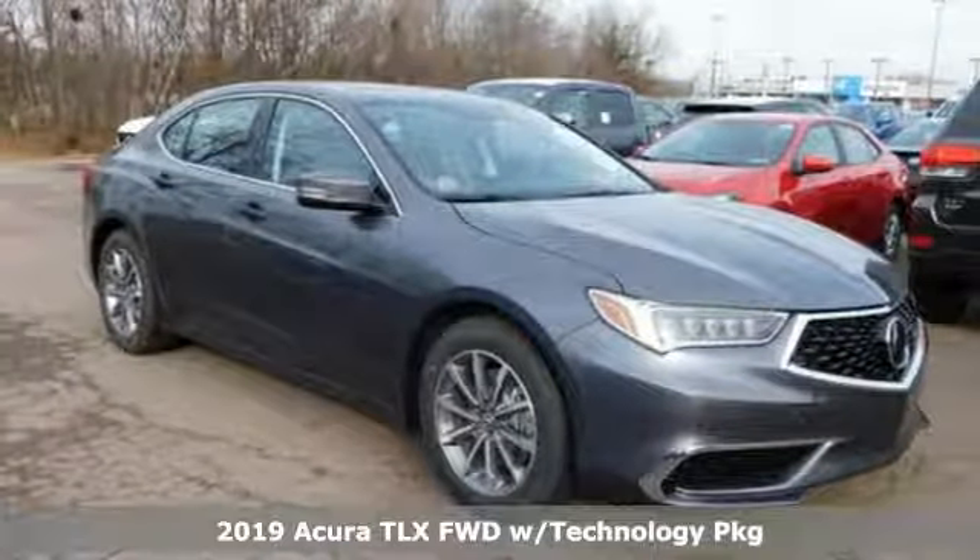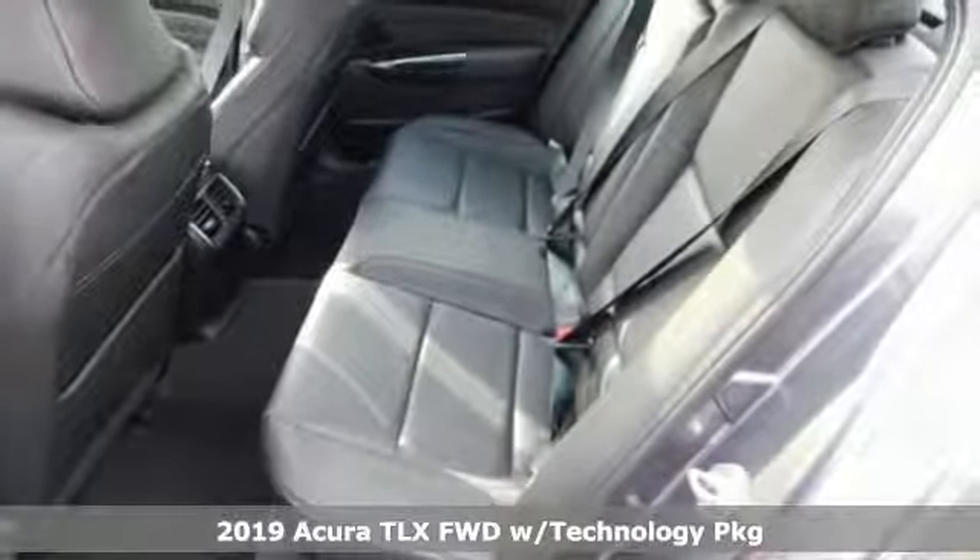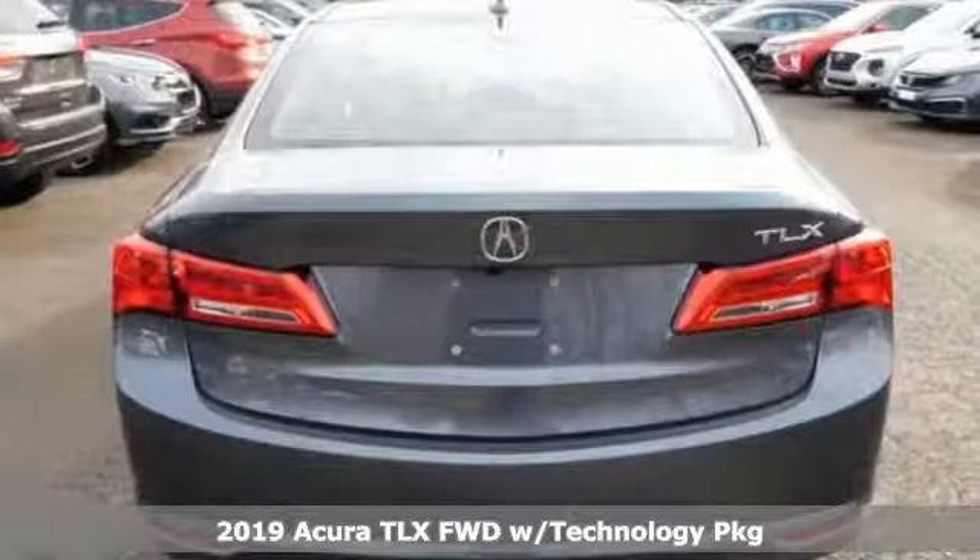It's a new 2019 Acura TLX. Power and control put exhilaration front and center. And yes, it's that kind of thrill.